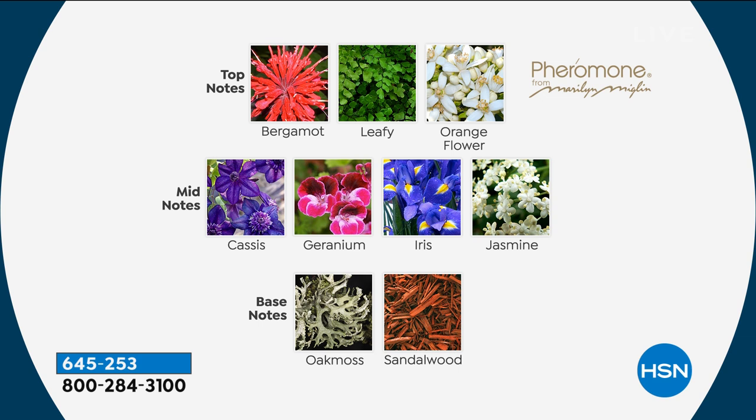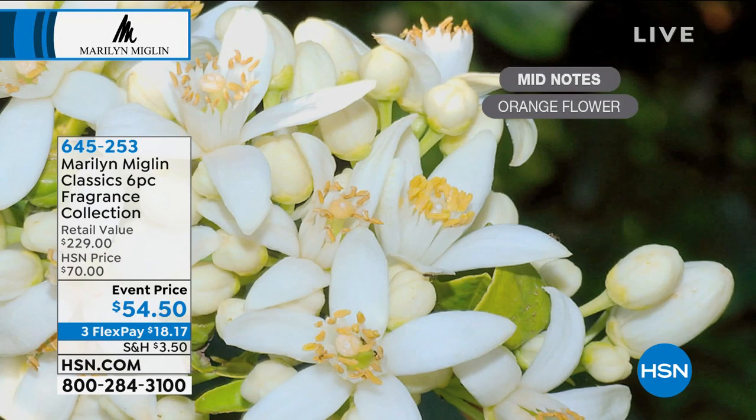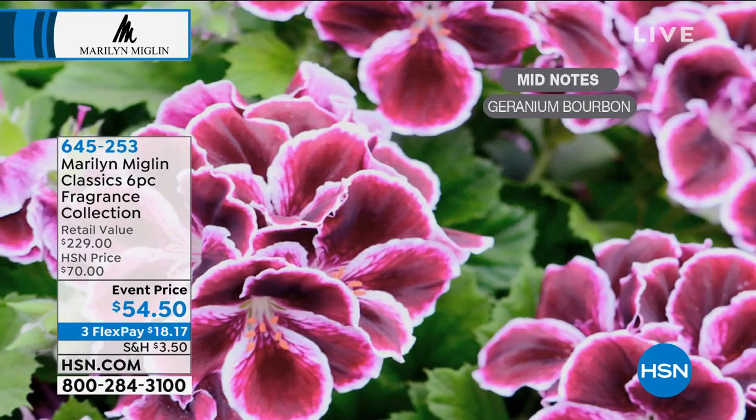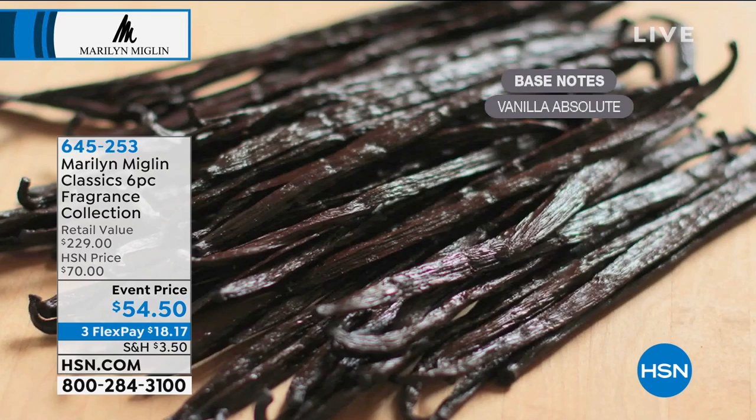We're showing you the notes of Pheromone now. I would say this is like the pillar of your fragrance world — it's our best-selling fragrance, even here at HSN. It's become a world-class fragrance. When you put it on, it's hard to pin down one description, and everyone's body reacts differently, creating a custom fragrance. These fragrances are synergistic, so try mixing them — you could be your own mixologist and nobody will be quite like you.